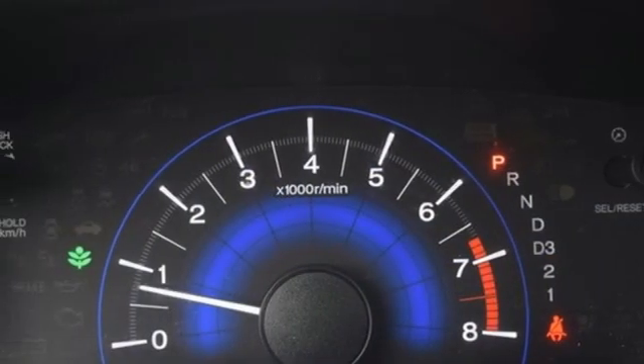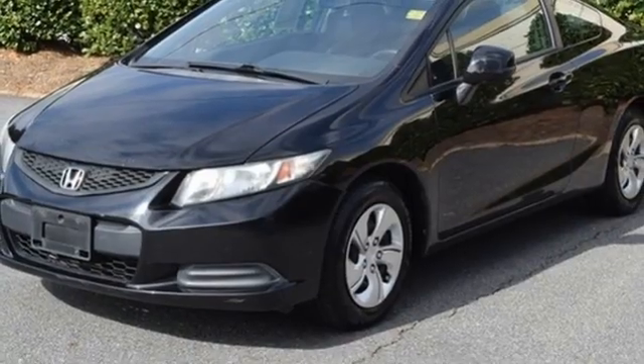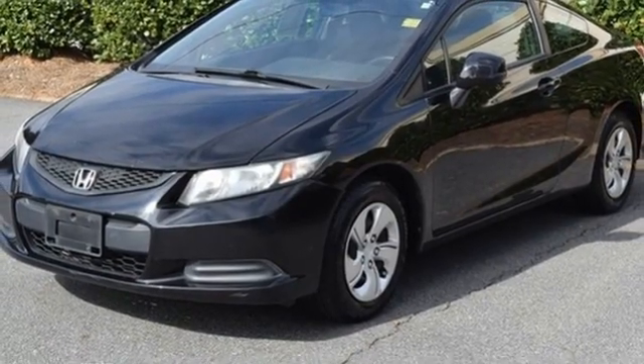Inline four-cylinder engine, gas pressurized shocks, and Bluetooth wireless audio streaming. Take it for a test drive today.